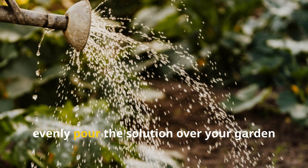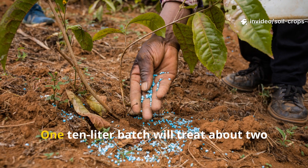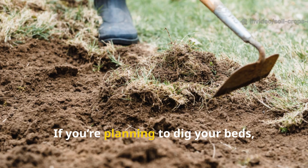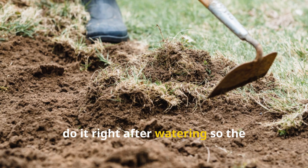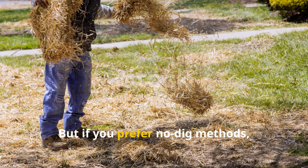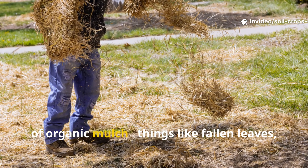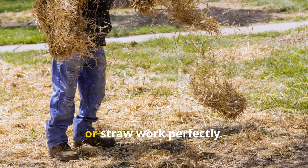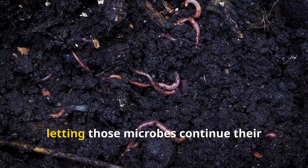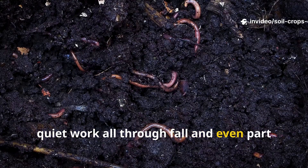Evenly pour the solution over your garden beds using a watering can or sprayer. One 10-liter batch will treat about two to three square meters of soil. If you're planning to dig your beds, do it right after watering so the solution can reach those deeper layers. But if you prefer no-dig methods, just cover the treated soil with a layer of organic mulch — things like fallen leaves, grass clippings, or straw work perfectly. The mulch helps lock in moisture and warmth, letting those microbes continue their quiet work all through fall and even part of winter.